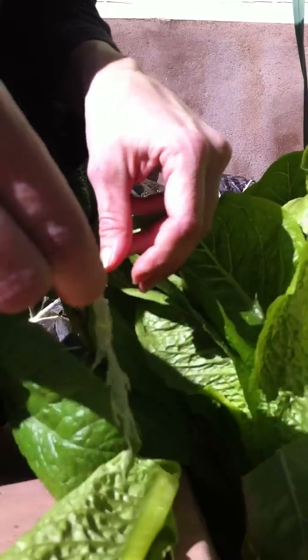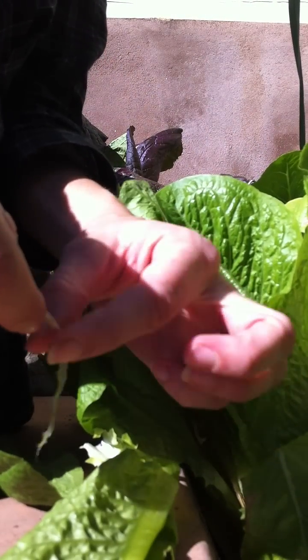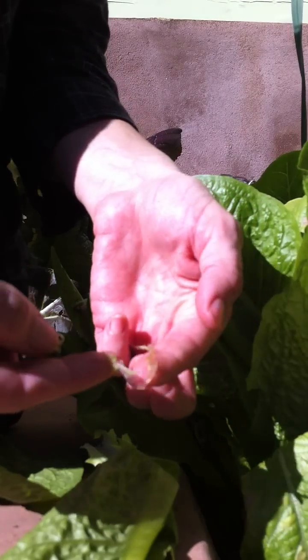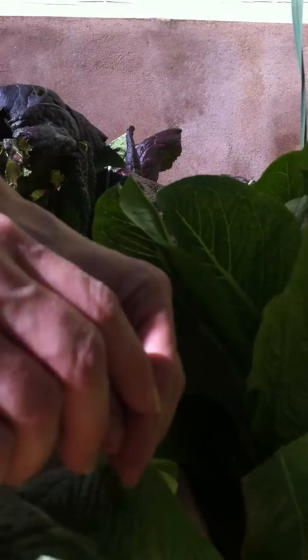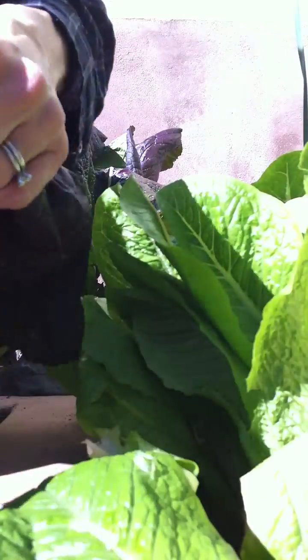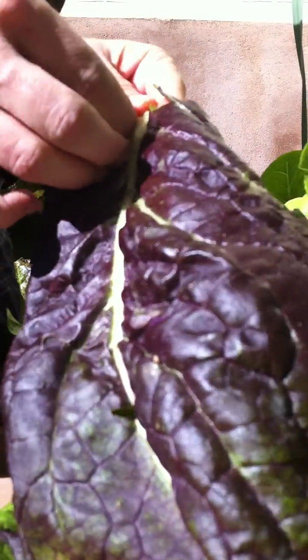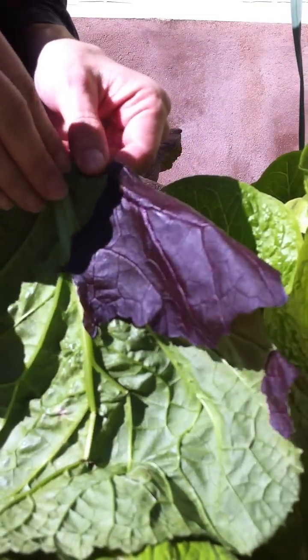Naturally occurring cellulose. I don't know what to call it, but it's the same stuff that is being picked off of the lettuce — store-bought organic lettuce — across the country. But here's another type of lettuce, a red leaf, and as if you need to see it again, I was very happy to see that this did the same thing.